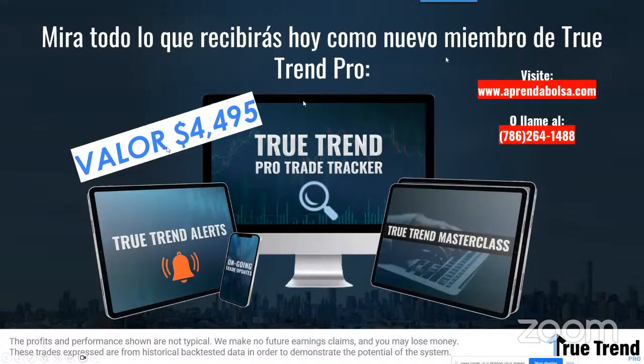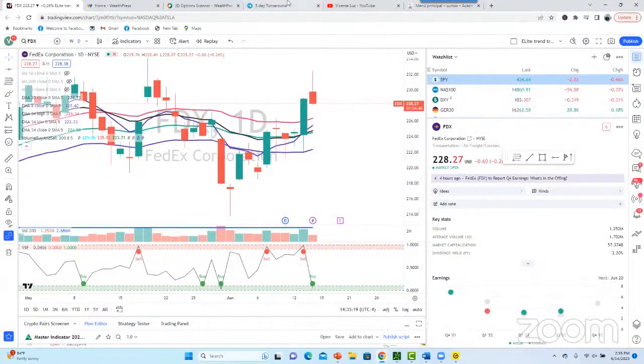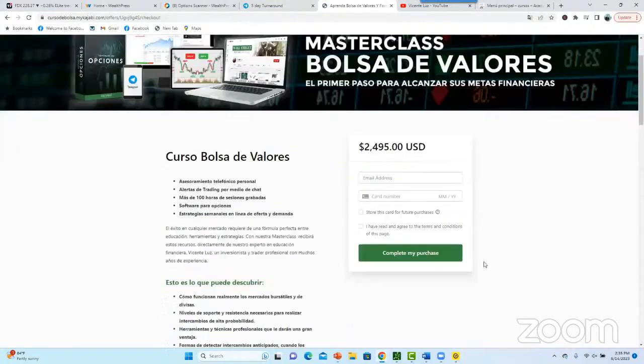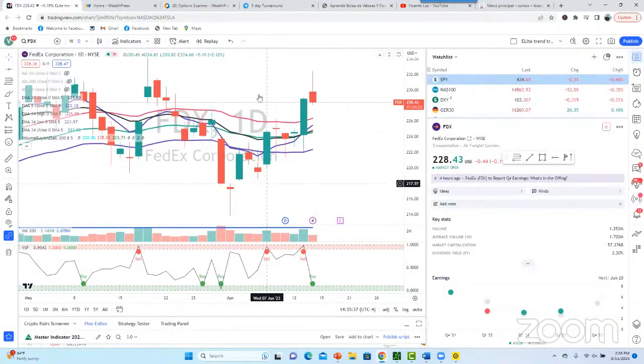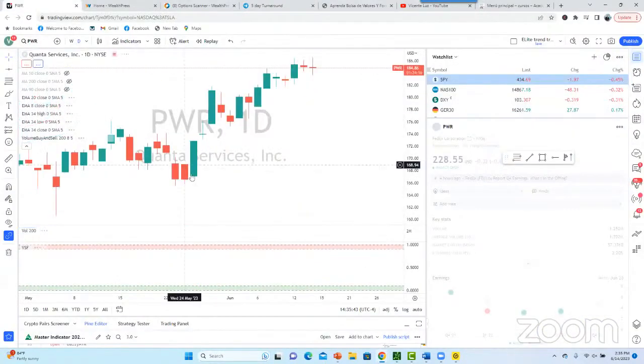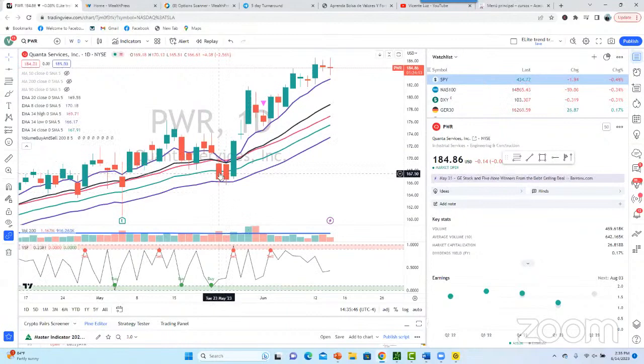Te voy a enseñar todos los aspectos, todos los filtros, toda la táctica y todos los estudios. Esto tiene un valor de $4,495 al año. Todos los que entren hoy a aprendabolsa.com recibirán este programa — no por un año, sino por vida — a $2,495. Tendrán True Trend Pro, el masterclass y todas las alertas. Miren el trade de las últimas semanas: el lunes bajó, y miren esa movida.